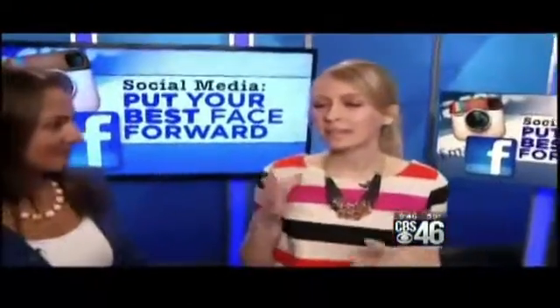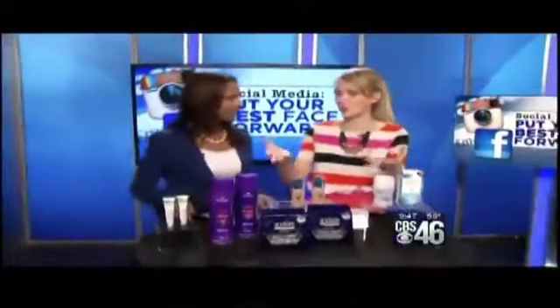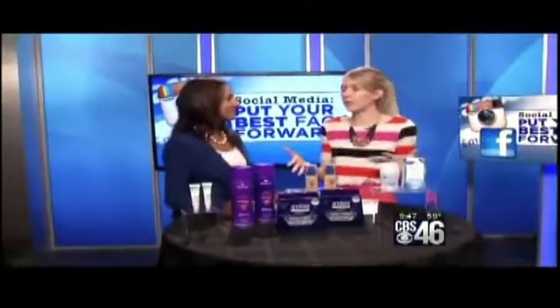I'm here because LinkedIn and Procter & Gamble have teamed up because they realize how important it is these days when job recruiters are looking to find potential recruits. They aren't just looking at LinkedIn — they're looking at Facebook, Twitter, and Instagram. So anything you post could potentially be a problem and keep you from getting that job.